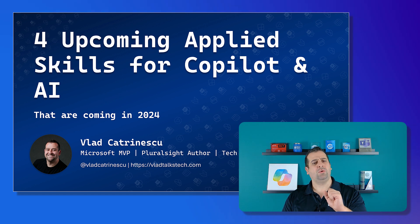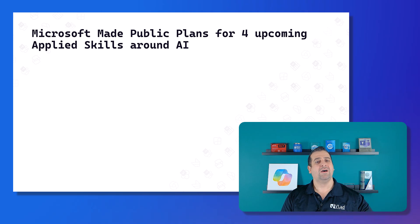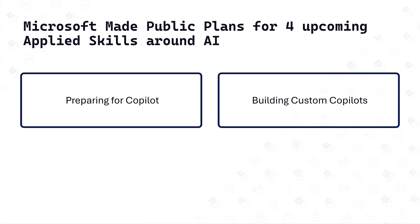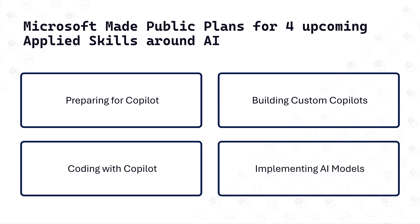These applied skills for Copilot and AI will hopefully be out by the end of 2024, and we have quite a wide variety coming — from getting ready for Copilot, to building custom copilots or custom agents, to coding with Copilot, and even implementing AI models with no code. Let's deep dive into all four of them.